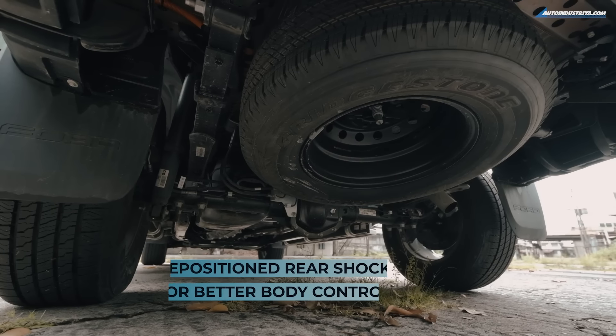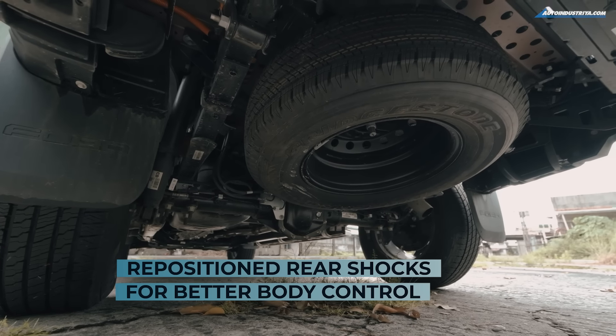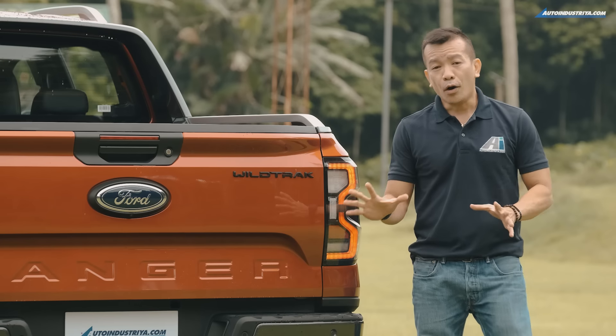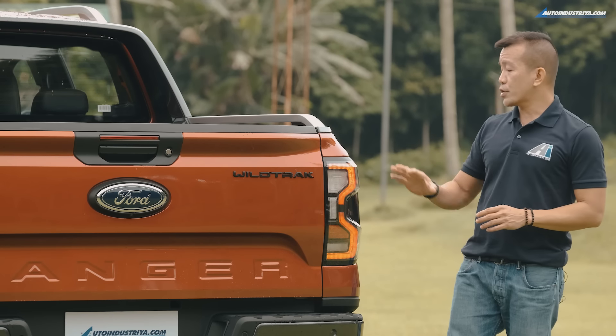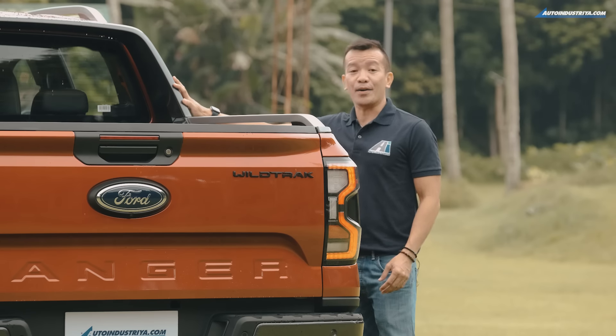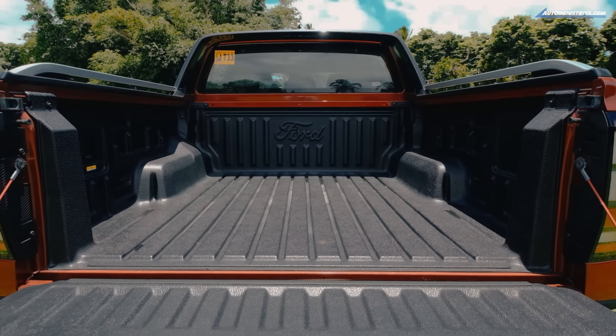The rear suspension dampers are shifted outboard of the frame rails to give the occupants a better ride on and off-road. All new variants of the next-gen Ranger will have a new taillight design, a floating rail, and a styling bar over the longer and wider bed.